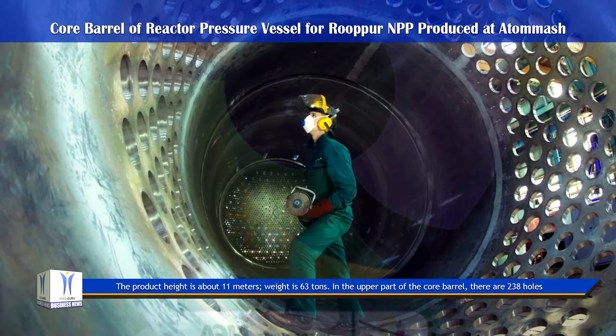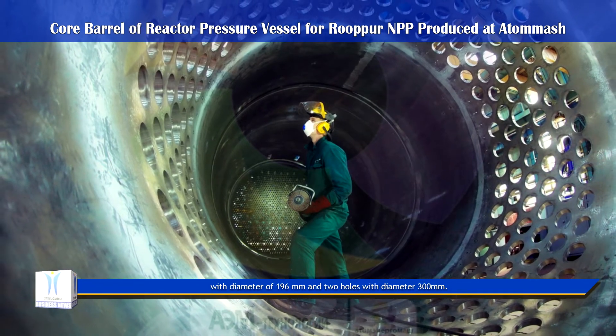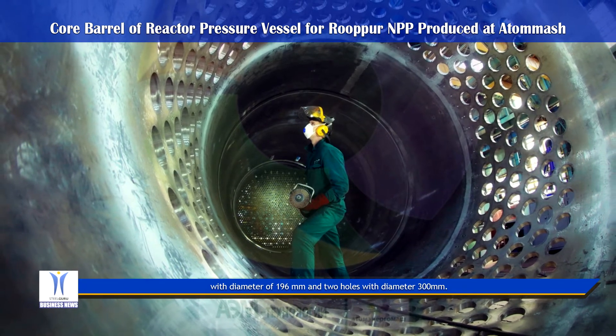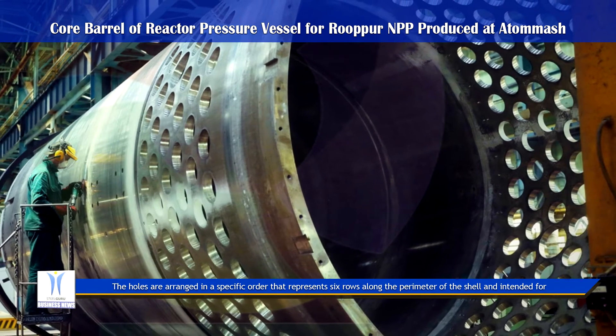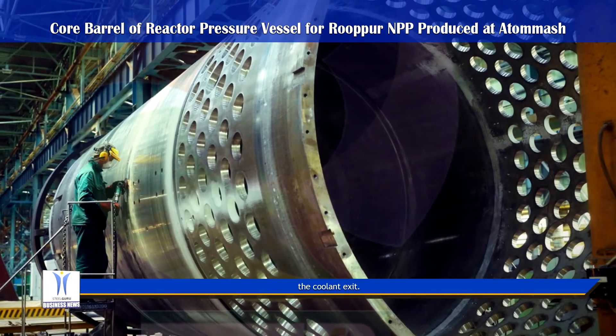In the upper part of the Core Barrel, there are 238 holes with a diameter of 196 millimeters and two holes with a diameter of 300 millimeters. The holes are arranged in a specific order representing six rows along the perimeter of the shell, and are intended for coolant exit.